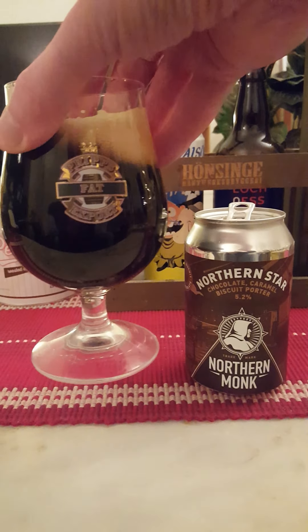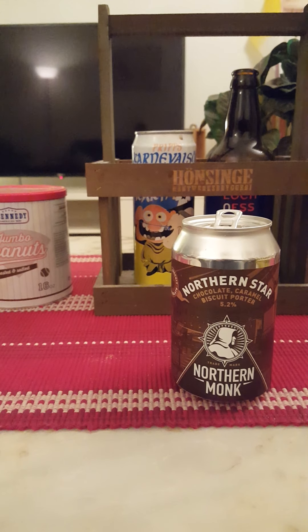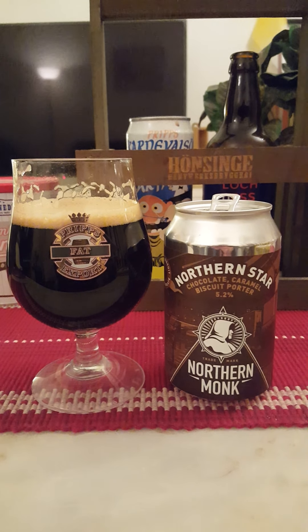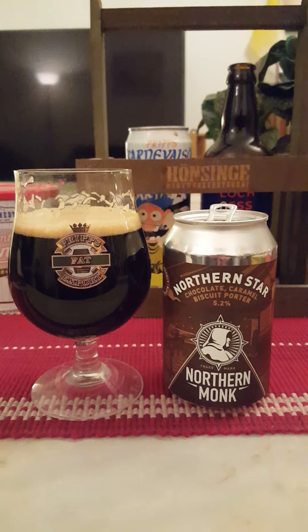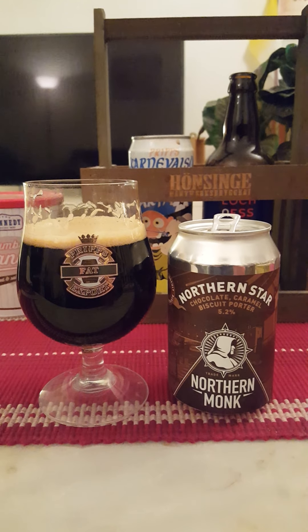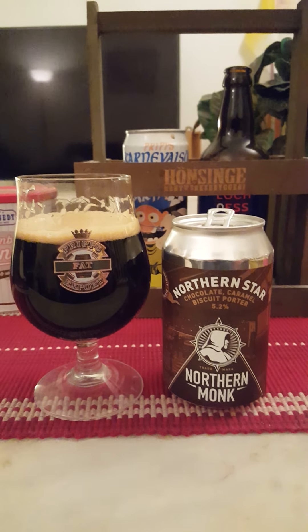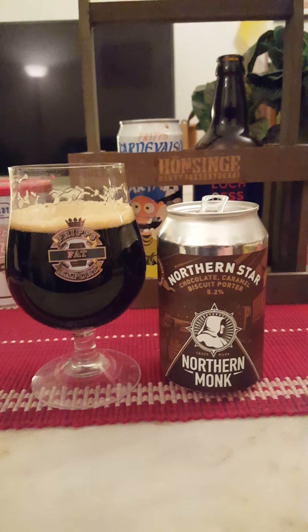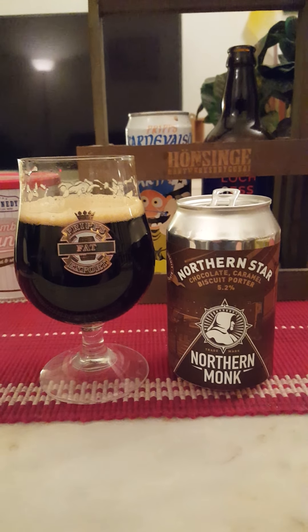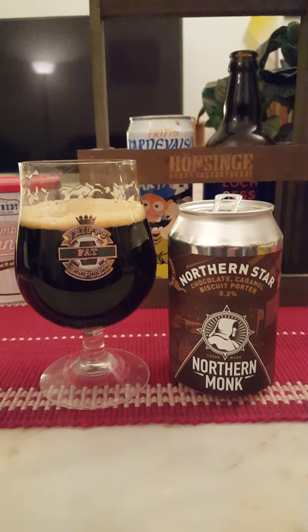Let's go for the final sip — Northern Star chocolate caramel biscuit porter. Right off the bat: if this beer had a little bit more body and a little bit more on the chocolate character, I would have given it a higher grade. As it stands, it's a drinkable porter — a drinkable flavored porter. You got the caramel, the biscuit vibe, a little bit of toffee, the porter character, a little bit of dryness, a little bit of woodiness.